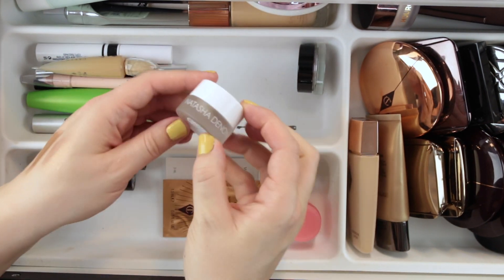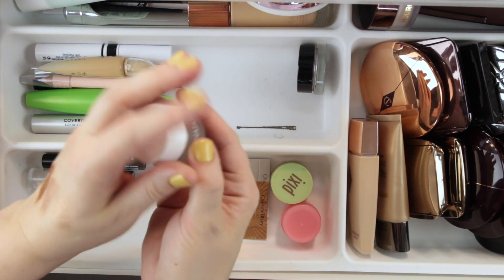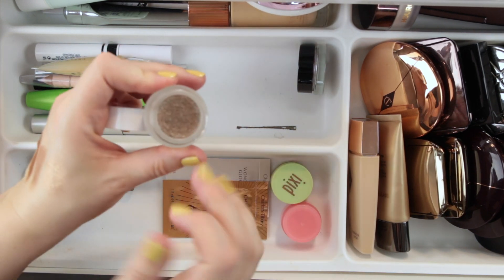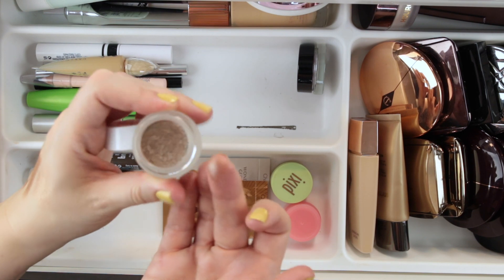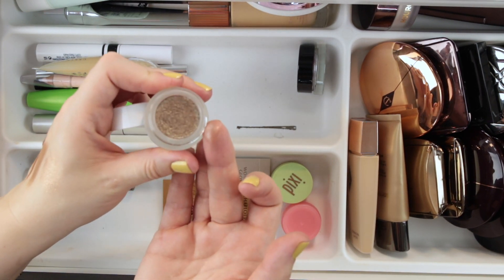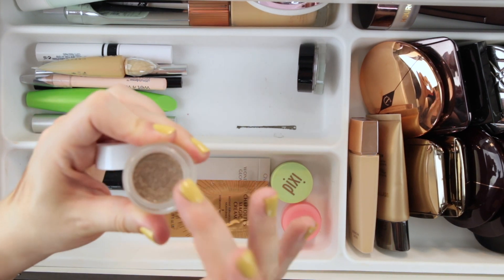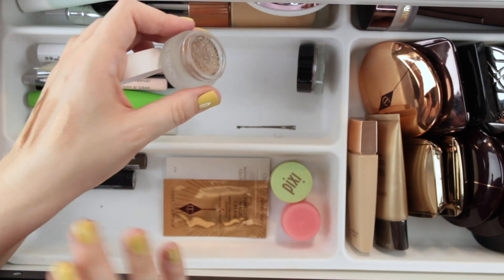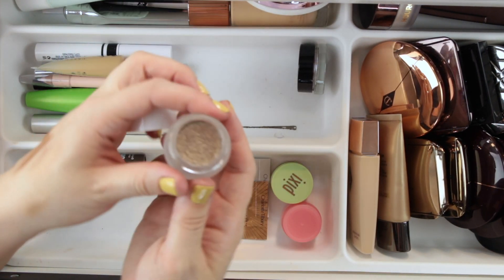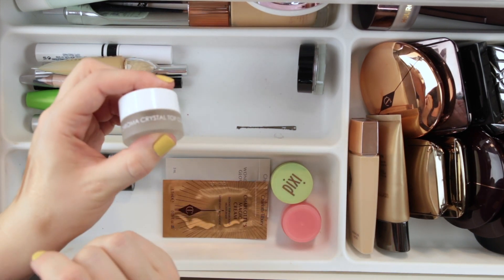In contrast, this Natasha Denona Chroma Crystal in gray-brown has completely dried out. I can barely get anything out of here. I tried several times to remove the hard pan or dig underneath to see if it was just a surface issue, but I can't get anything to come out of it. So I'm going to go ahead and declutter this one.